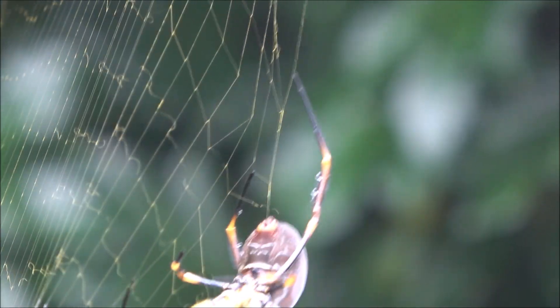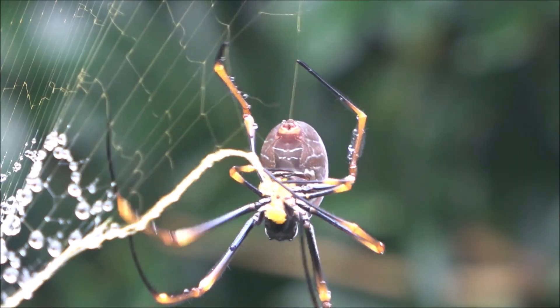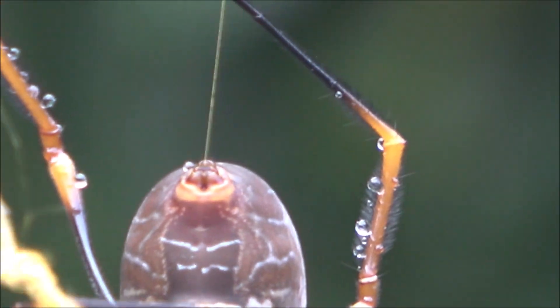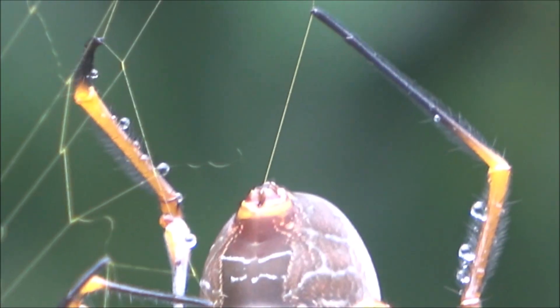Their web placement is strategic, usually between trees or tall shrubs, catching flying insects on the move. The golden color may actually help in luring prey, especially in bright environments where the silk reflects UV light.